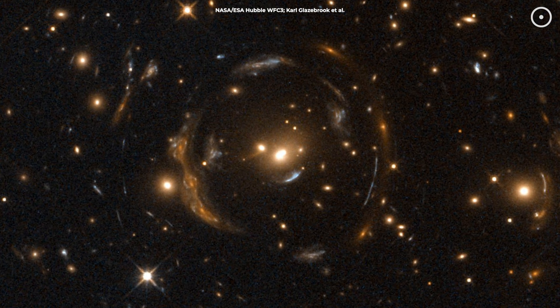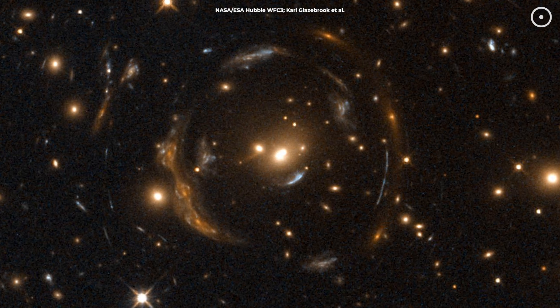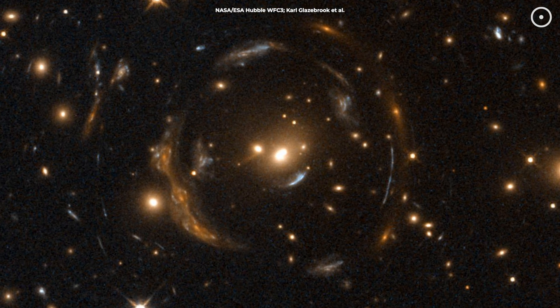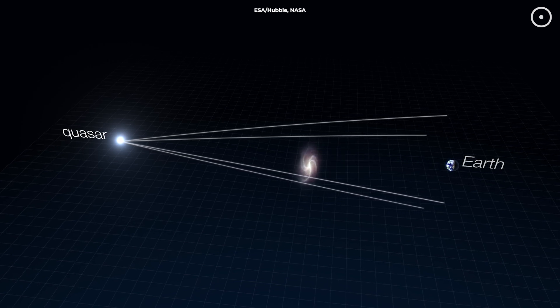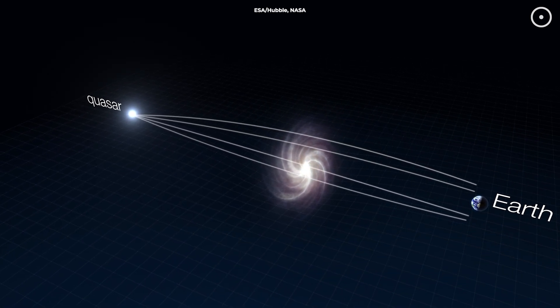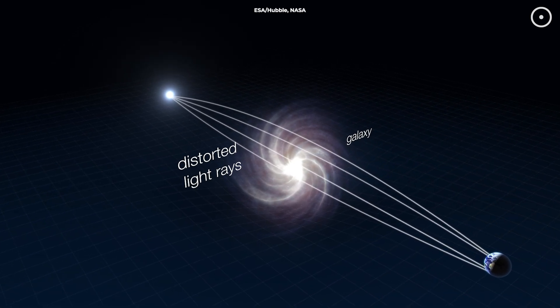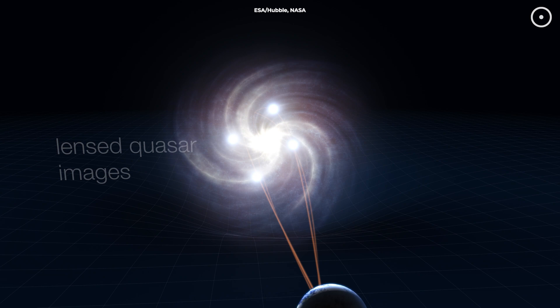What exactly is this mind-bending thing we call an Einstein Cross? Well, it's not magic, but it might as well be. Here's how it works. When a huge object, like a galaxy or a galaxy cluster, sits between us and another galaxy way behind it, the intense gravitational pull of that object bends and warps the light from the distant galaxy.